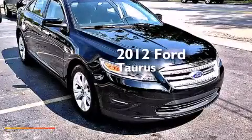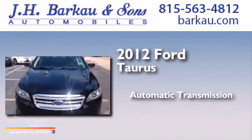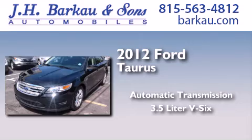This is a 2012 Ford Taurus. This four-door sedan has an automatic transmission and a 3.5-liter V6.